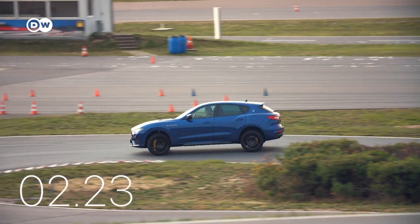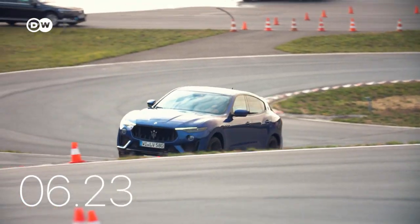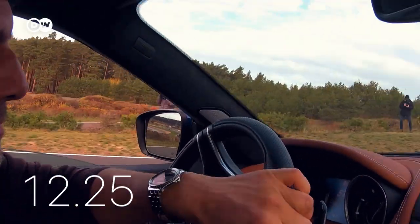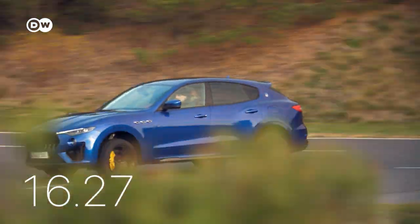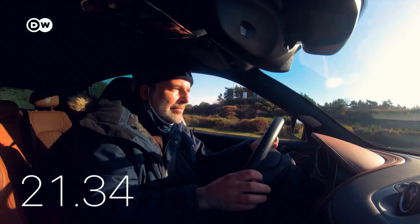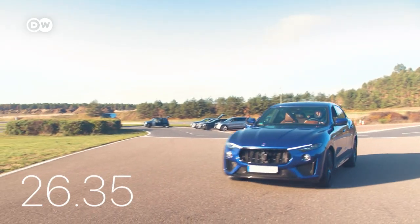Now it's the Maserati's turn. Its Ferrari motor drives it so hard, it's a wonder the tarmac doesn't crack. But at 2.1 tons, it's got 400 kilos on the electric cars, and this track asks a lot of gears and brakes. Jochen gives his all and crosses the line in almost the same time as the Audi.